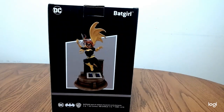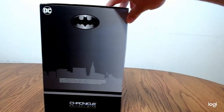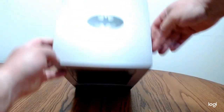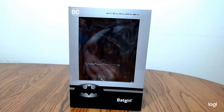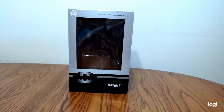Hey everybody, welcome to the channel. Today we're taking a look at a Batgirl statue from DC. It's by Chronicle Collectibles — I'm not too familiar with them, but that's who made it. The box is very plain, it's a GameStop exclusive. It just says Batgirl, has the bat symbol and DC on the top. I already took the statue out like I always do.